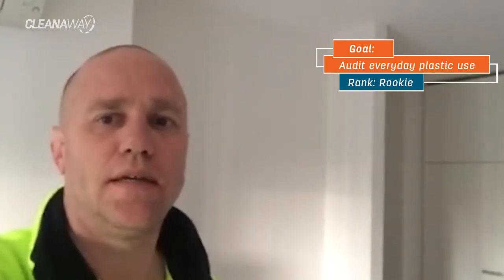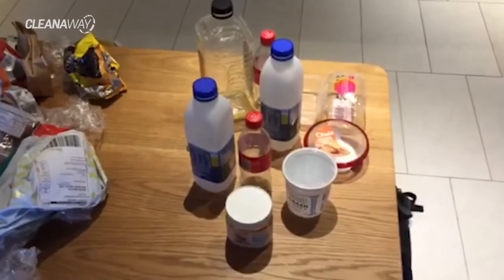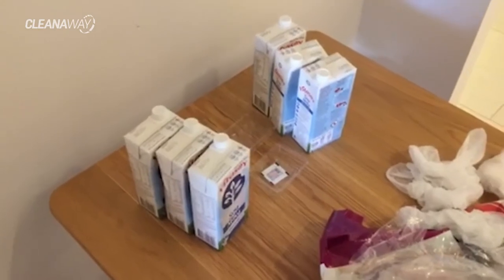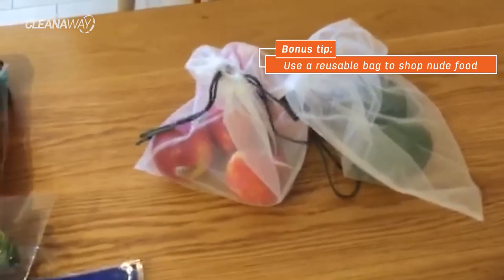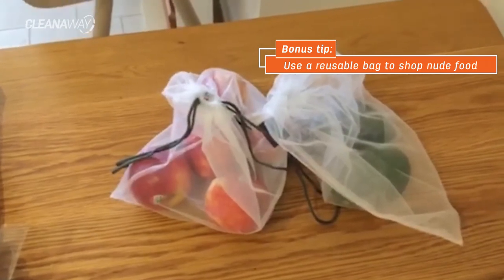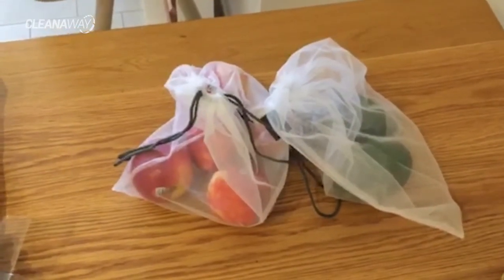Hi guys, so week two of Plastic Free July and it's time to do my waste audit. I'm shocked actually as to how much my plastic is piling up after two weeks. Hard plastic — not too bad. But this pile here — oh my god, that is huge. This is all my soft plastics. And here we have some composite plastics. I bought some produce bags during the week, so any produce I got I put in these produce bags, which can go in your crisper. You can actually wash your fruit or veggies in there, and once it's dry you can put it in your crisper without needing to use plastic at all. Pretty happy to use that.